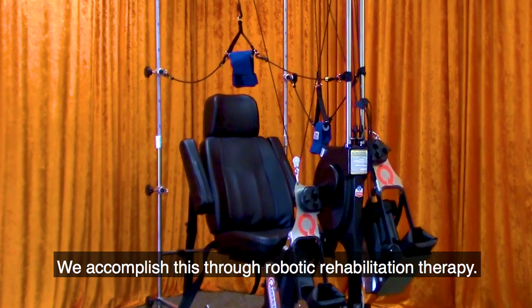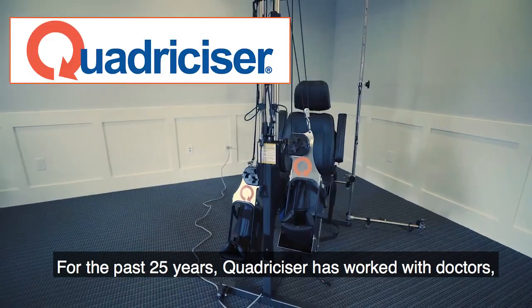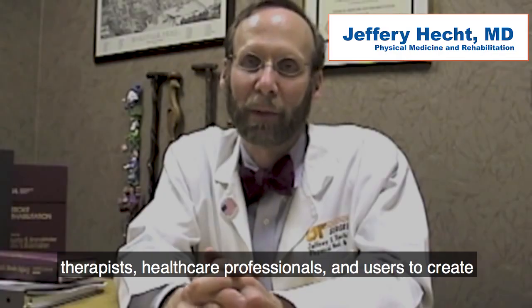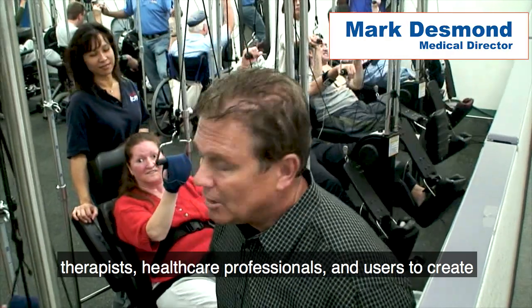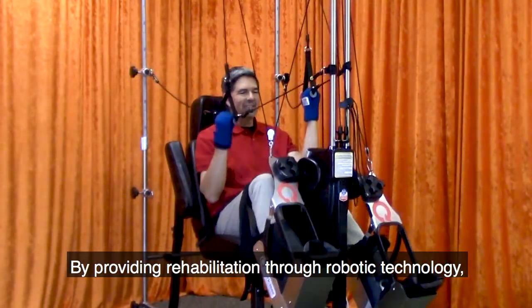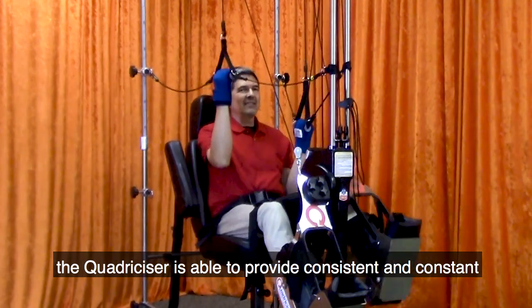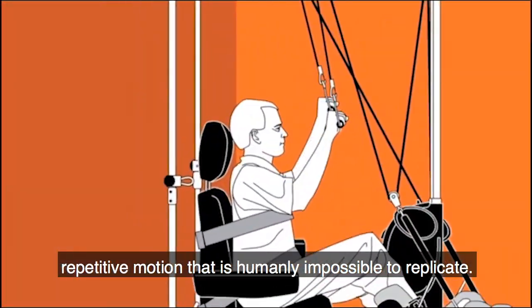We accomplish this through robotic rehabilitation therapy. For the past 25 years, Quadricizer has worked with doctors, therapists, healthcare professionals, and users to create the ideal robotic rehabilitation therapy system. By providing rehabilitation through robotic technology, the Quadricizer is able to provide consistent and constant repetitive motion that is humanly impossible to replicate.